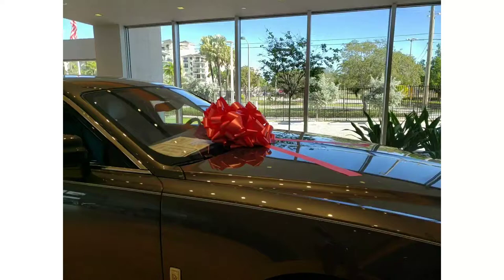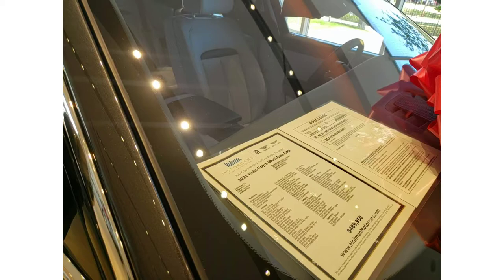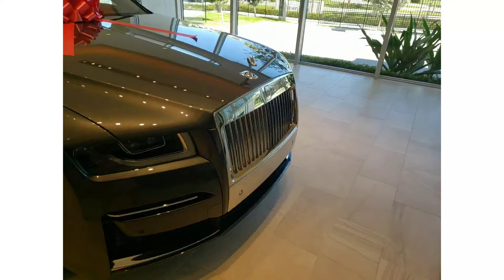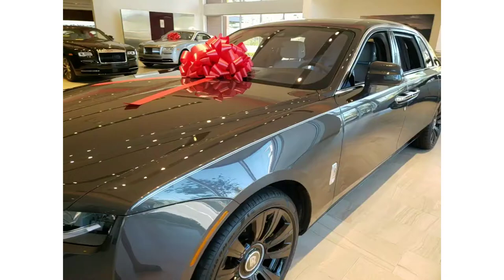Now let me show you another one — it's not a Phantom, it's a Ghost, but this is the extended wheelbase. The price is $490,000, with 12 miles on the odometer. This is a 2021 — a really updated one. Right off the bat I can notice this car is just a smaller version of the Phantom in many ways.